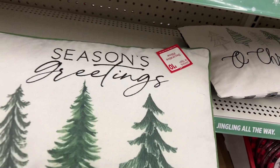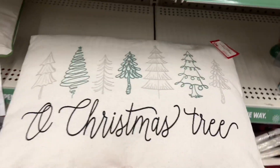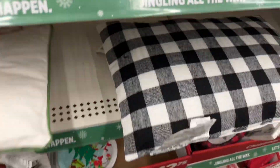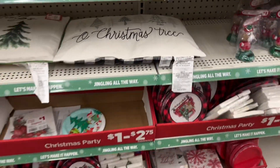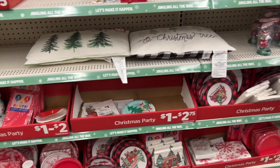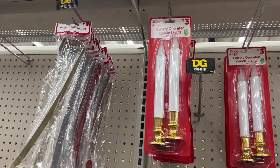Look at these decorative pillows — "Season's Greetings," this one is going for ten dollars. And this one says "Oh Christmas Tree" but look, the back is buffalo check. The back on this one is just plain. They have all the party supplies and Christmas plates up here, and the metal leaf hangers for a dollar still.